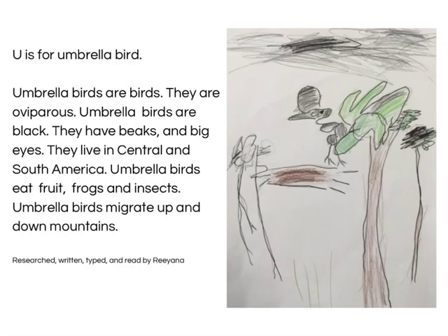U is for Umbrella Bird. Umbrella birds are birds. They are oviparous birds. Umbrella birds are black. They have big beaks and big eyes. They live in Central and South America. Umbrella birds eat fruit, frogs, and insects. Umbrella birds migrate up and down mountains. Research, written, typed and read by Rihanna.